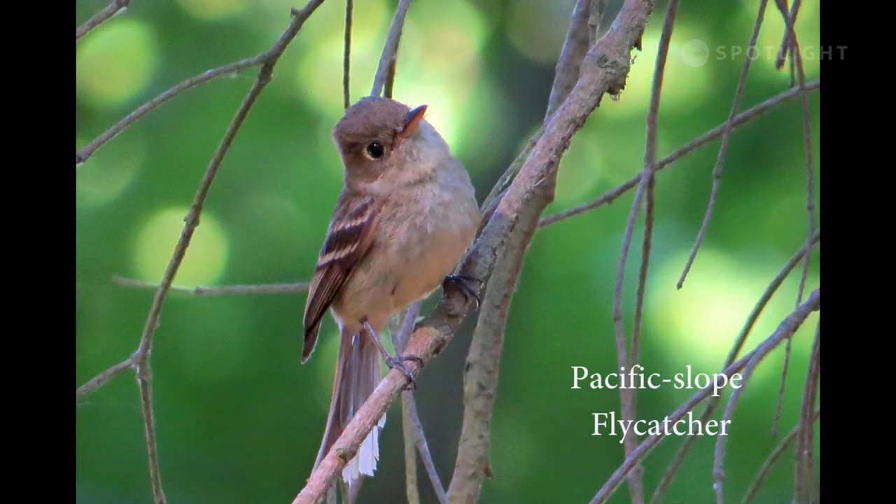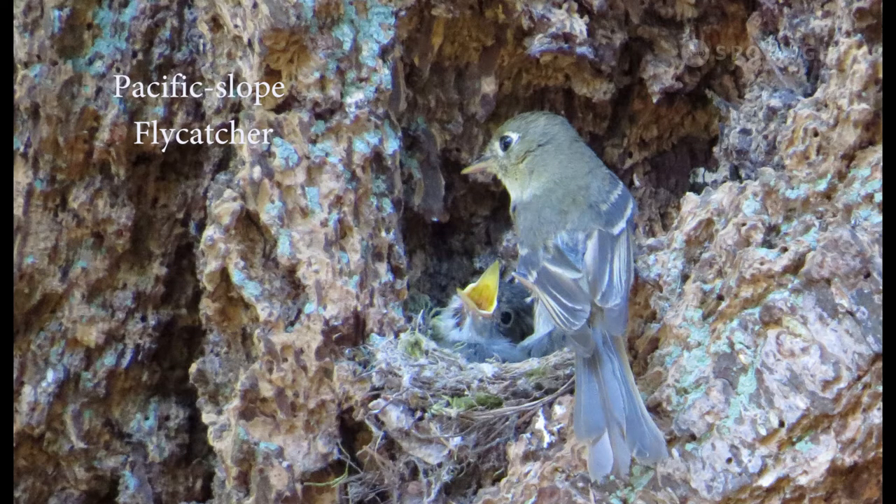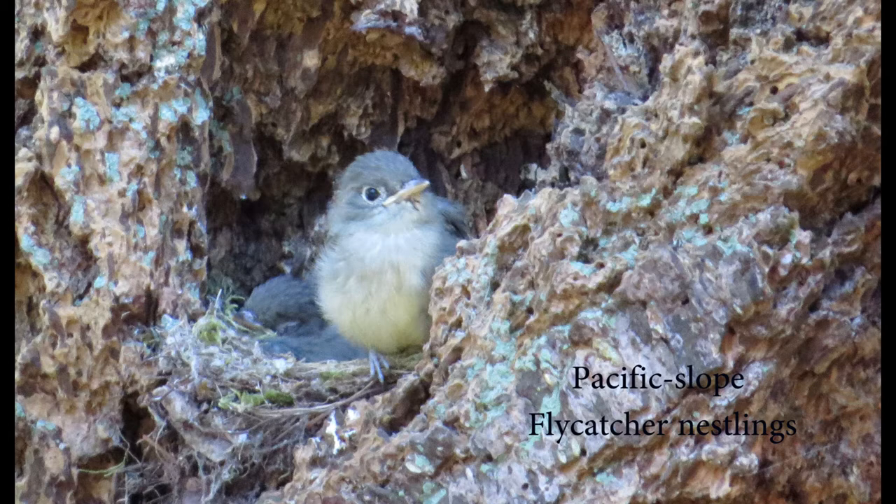Pacific slope flycatchers are common in our summer woods, often heard but seldom seen in the thick foliage. This Pacific slope flycatcher has built a nest in the thick corky bark of a Douglas fir tree. This alert little nestling is almost ready to leave the nest and fly.